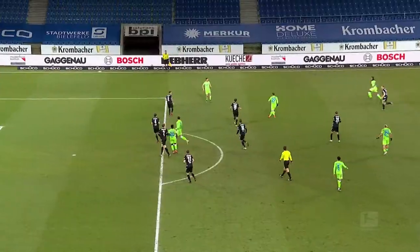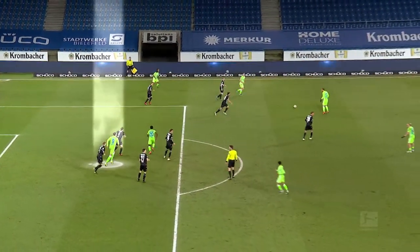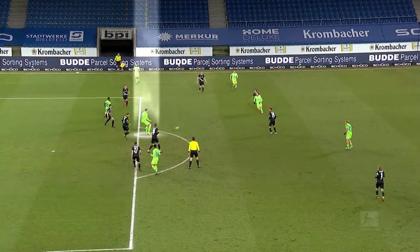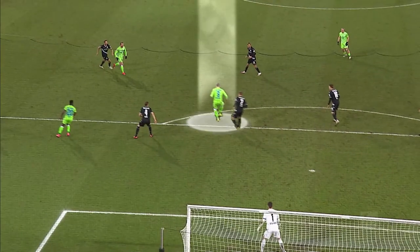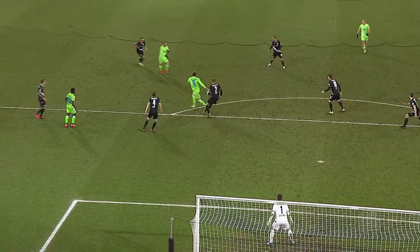In the same way, strikers can also be better analyzed in the way they link up attacking play and what tasks they perform. Here we see Wout Weghorst, who passes one in three balls backwards, often with his back to goal.